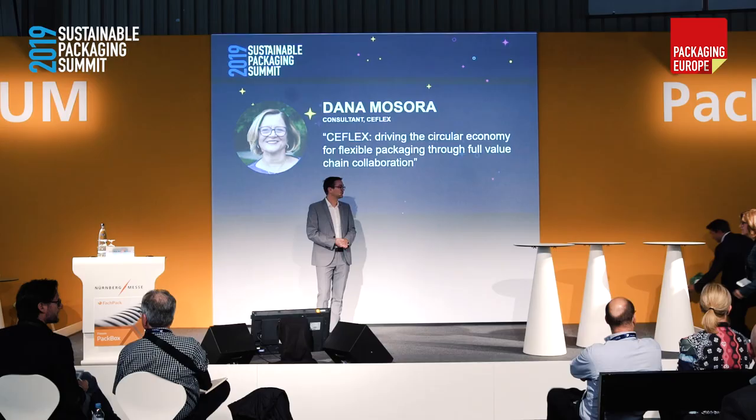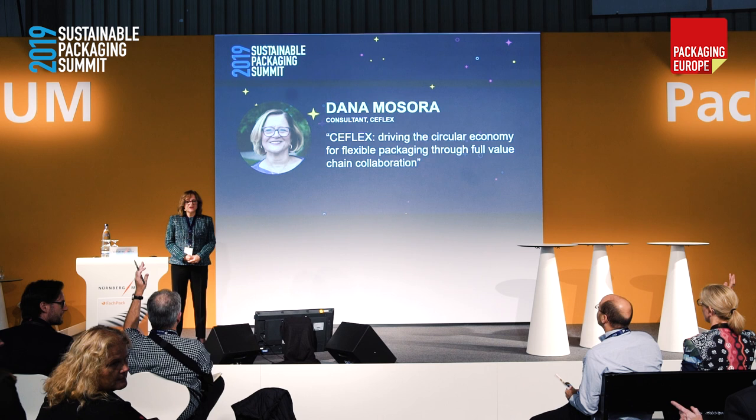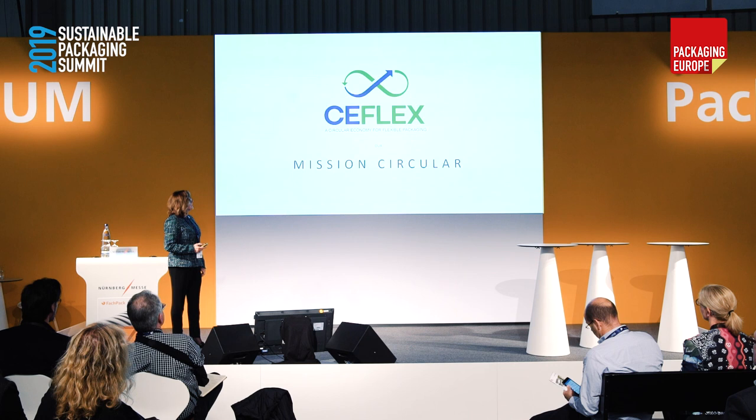Next, I'd like to welcome Dana Masora to the stage. Dana works for the C-Flex Consortium, which is a cross-value chain collaboration trying to build a circular economy for flexible plastics. Thank you for inviting us here today. I'm going to start with a question — from all of you here, who knows already what is C-Flex? Not a lot, so I'm going to invite you to watch a little movie.